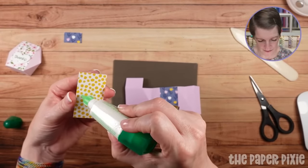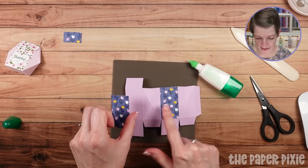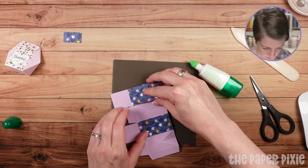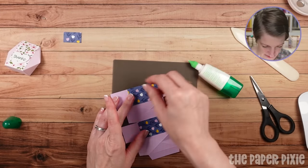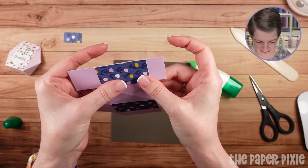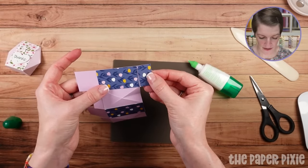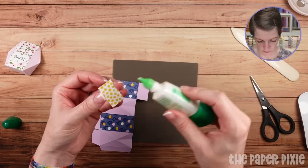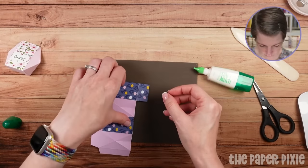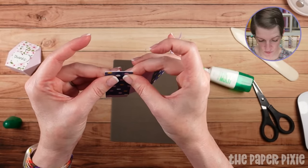Then these two pieces end up being the same size — two and a quarter by one and a quarter — and this piece is three quarters by one and a quarter. One would be in portrait and one in landscape for the pattern direction. We're going to adhere the opposite panel, and I'm going to adhere it before we round the corners, because we might as well round the corners at the same time. You could also do this box completely in designer series paper if you wanted.